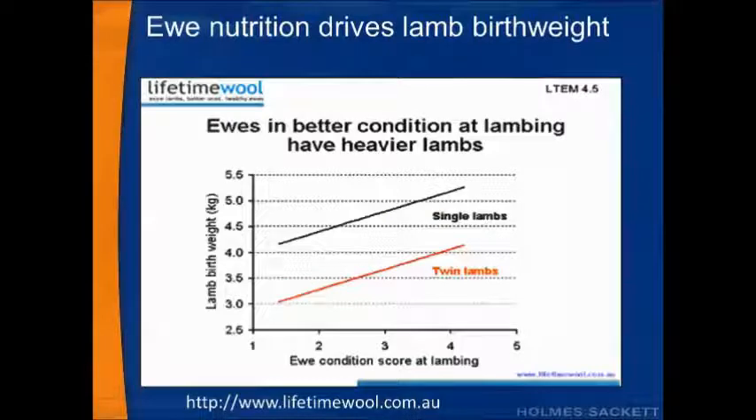So what drives lamb birth weight? Ewe nutrition drives lamb birth weight. The black line depicts single lambs and the red line depicts twin lambs. On the left hand axis we have lamb birth weight in kilograms, ranging from two and a half to five and a half, and on the bottom we have ewe condition score at lambing. As ewe condition score at lambing goes up, so does lamb birth weight. Interestingly, a majority of twin lambs are actually born below that cliff face of four kilos, which starts to paint a picture of which lambs in our flock are at most risk of mortality.